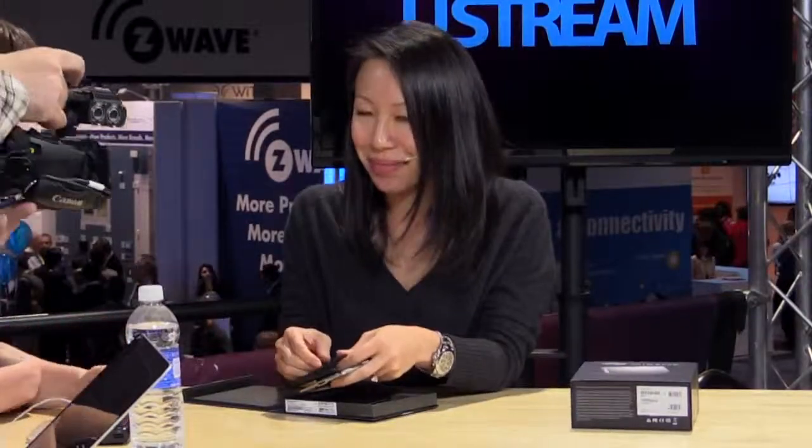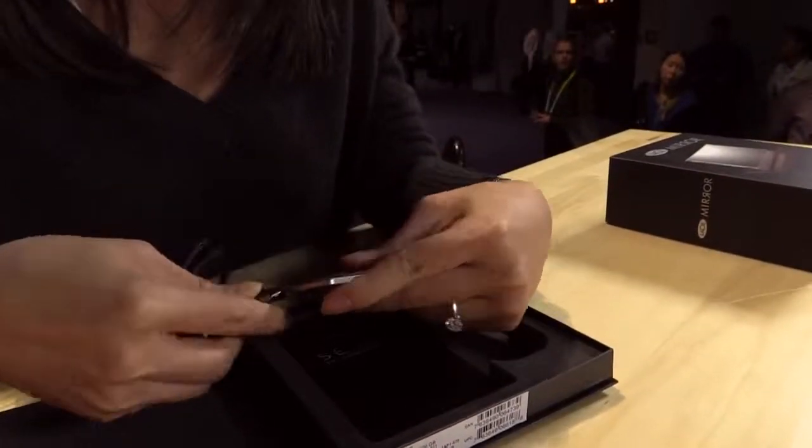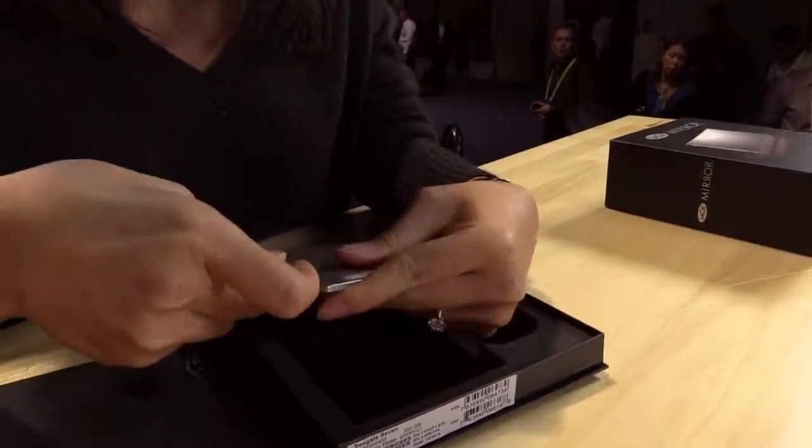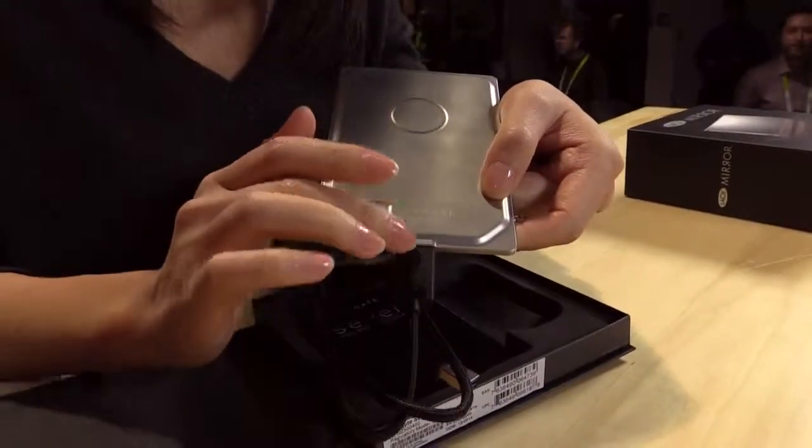We thought about design in every aspect of it — even the cord is custom for it, it's a braided cable. Even little details like the fact that when you plug it in, it sits completely flush with the drive. So everything was custom done to just show off this thinness.